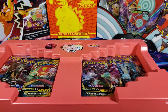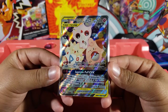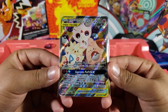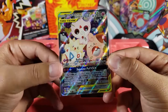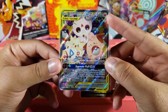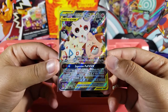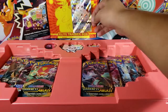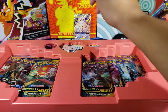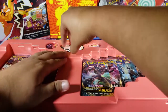Let me flip this over and take out the GX card first. Here we have the GX card — the tag team card: Togepi, Cleffa, and Igglybuff. Very cool card. We have a Master Ball in the back, a bunch of berries, a Net Ball — there are many different Poké Balls in the back. I really like this card, and you can only get this GX if you buy the box.